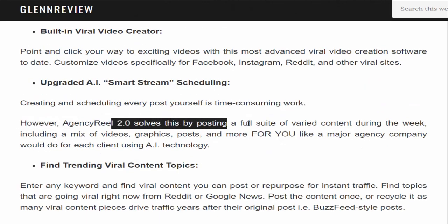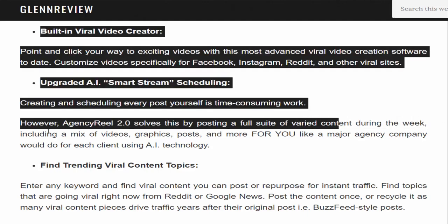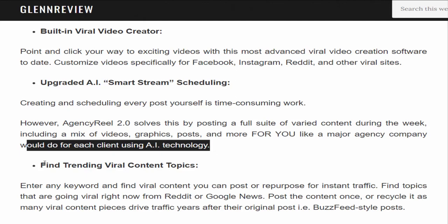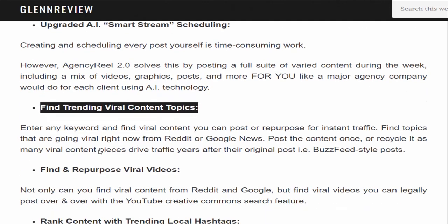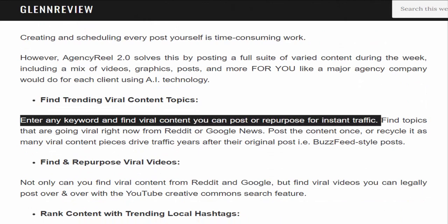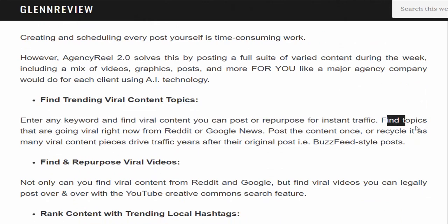However, Agency Reel 2.0 solves this by posting a full suite of varied content during the week — including a mix of videos, graphics, posts, and more — for each client using AI technology. Find trending viral content topics: enter any keyword and find viral content you can post or repurpose for instant traffic. Find topics going viral right now from Reddit or Google News, and post or recycle content BuzzFeed-style.